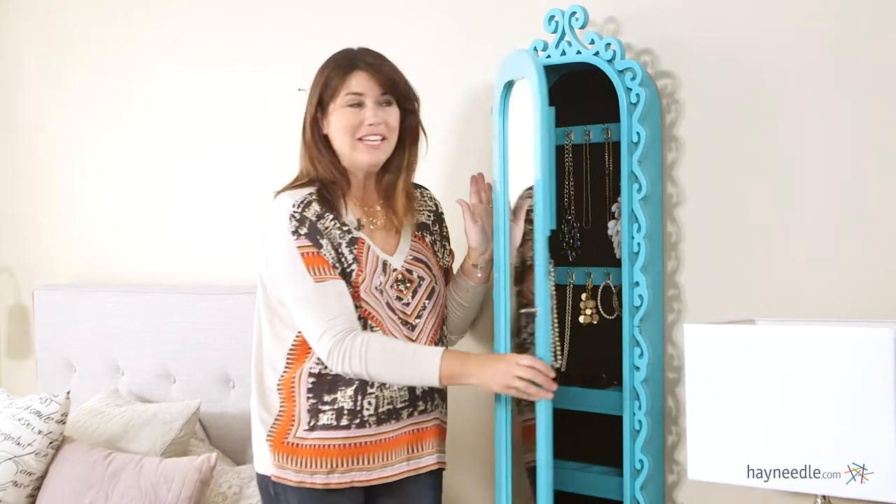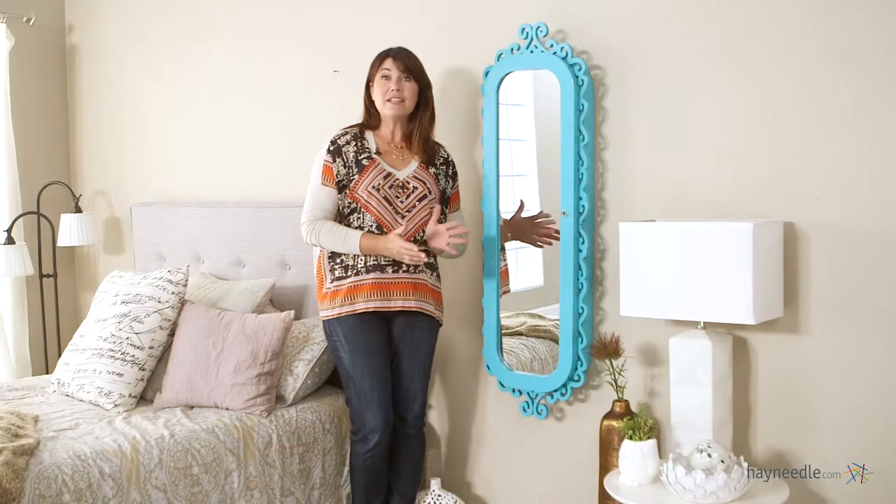And of course it wouldn't be complete without a mirror on the front so that you can check yourself over before you head out the door. Thanks so much for taking the time to learn more about this great jewelry armoire.